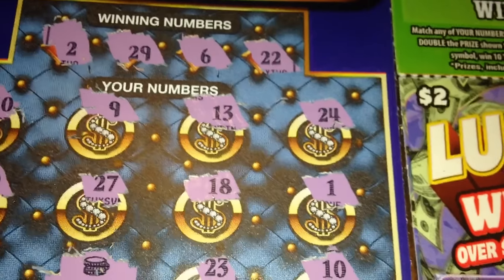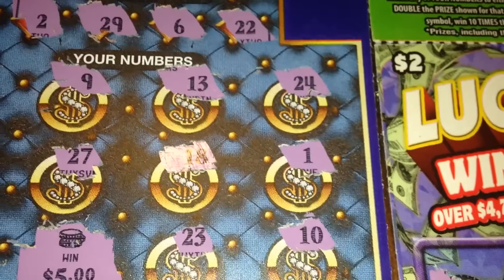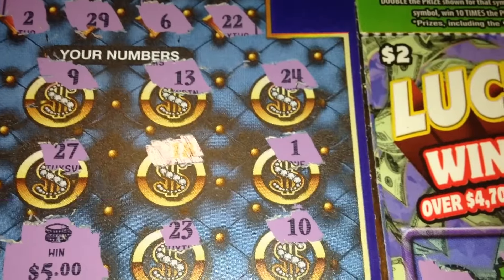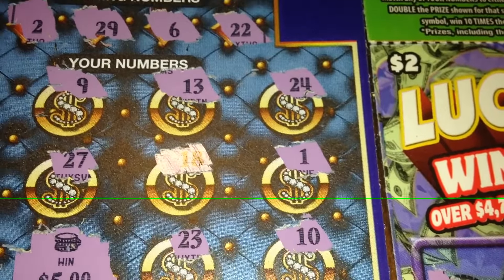I do like all the different themes that the Florida Lottery offers. Once again, don't forget to visit Jerry's channel — I will post a link. Thanks so much for watching. Don't forget to like, subscribe, comment, and share. Talk to y'all soon. Bye!